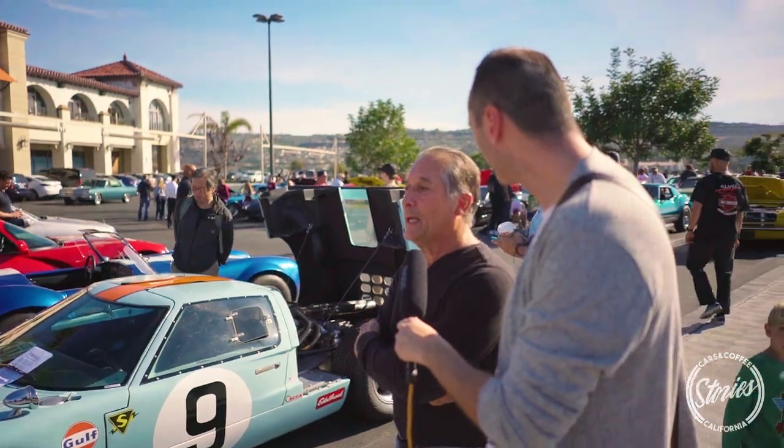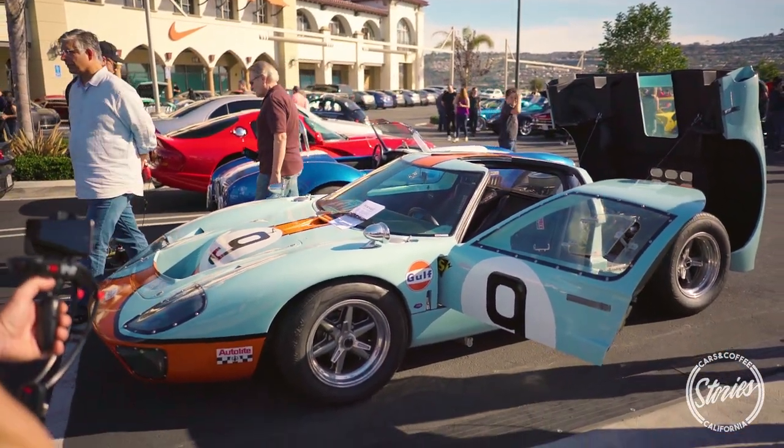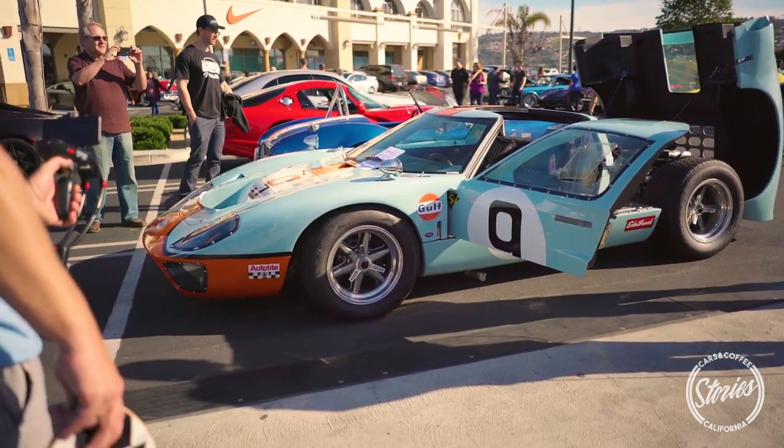I built this car about six and a half years ago. It took about 850 hours in about two years.